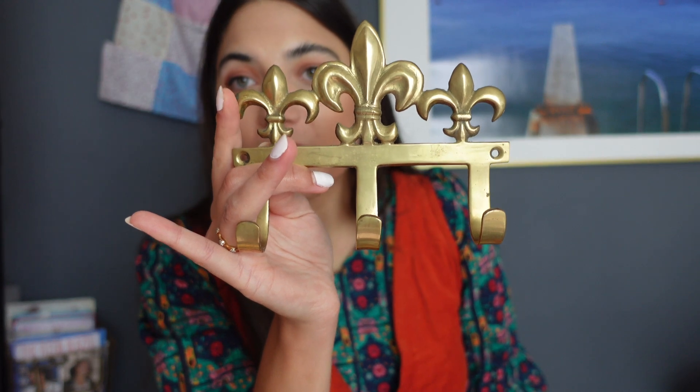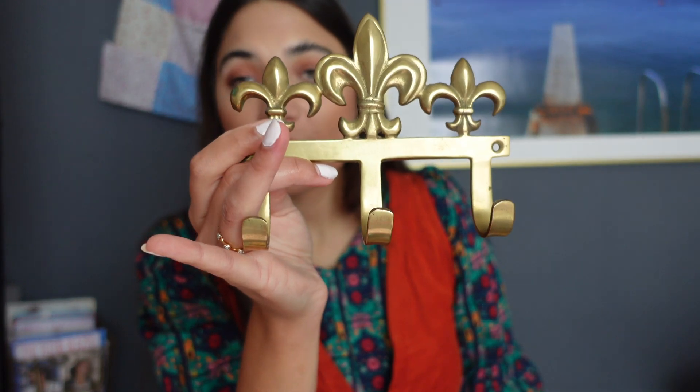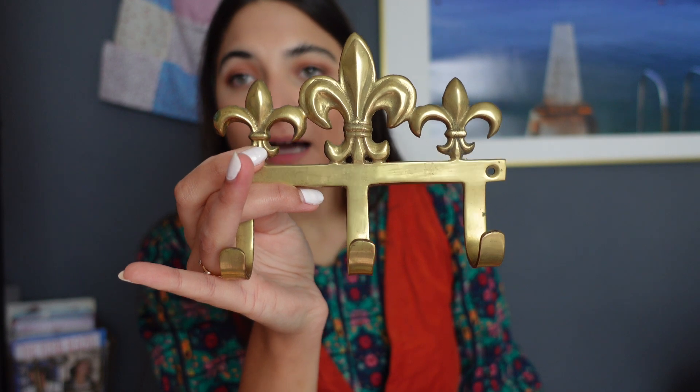This next one was an absolute steal — £1.50 — and it's this gorgeous brass wall hook. How beautiful, how gorgeous! I don't have an idea where I want to put it yet, but gold hardware is my favourite and this would look stunning on any wooden door. It's also an amazing storage solution. I still can't believe I got this for £1.50.